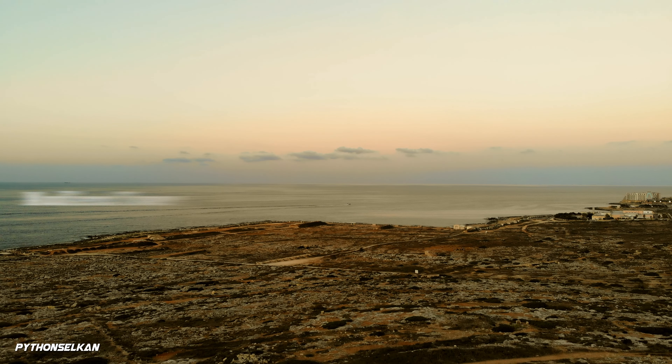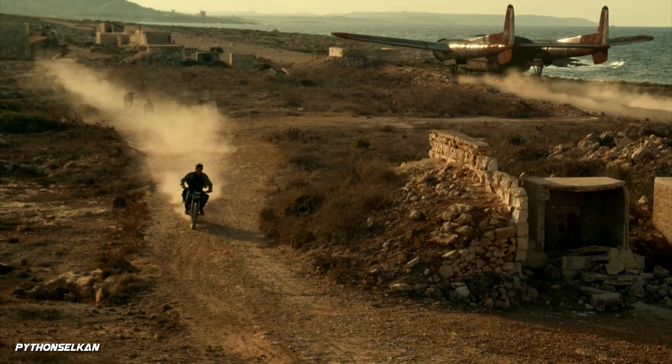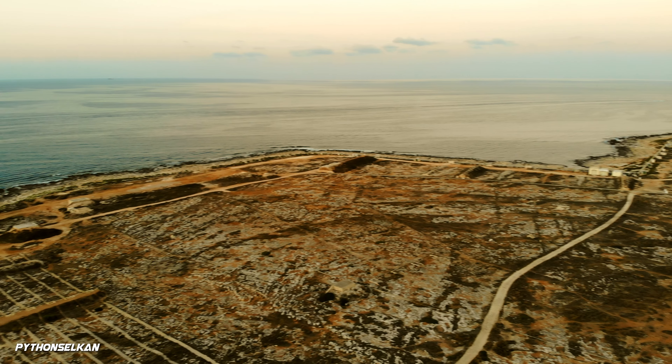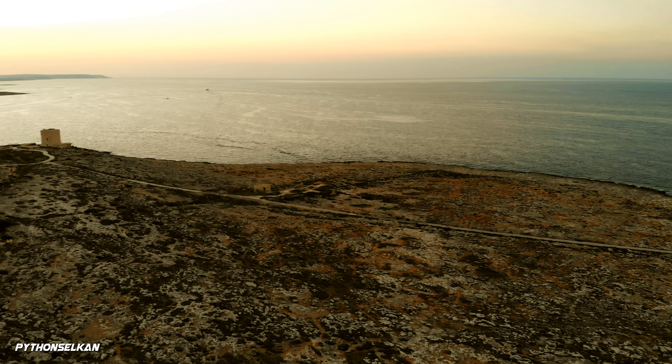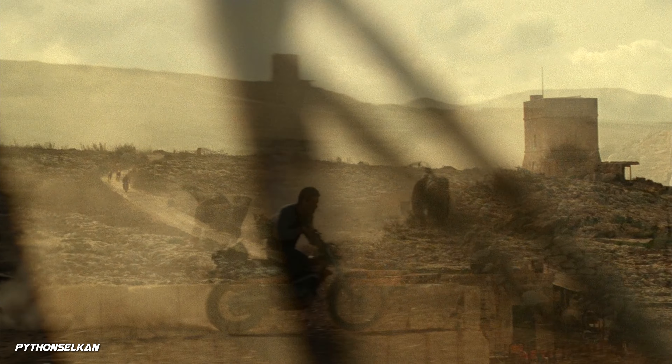The final scene in Malta was filmed here in Pembroke, in an open coastal area near the Madlena Tower, where Owen manages to get on the plane with Claire and Kayla, escaping the Atroceraptors once and for all. We can also spot the Madlena Watchtower in the background as Owen makes his way towards the plane.